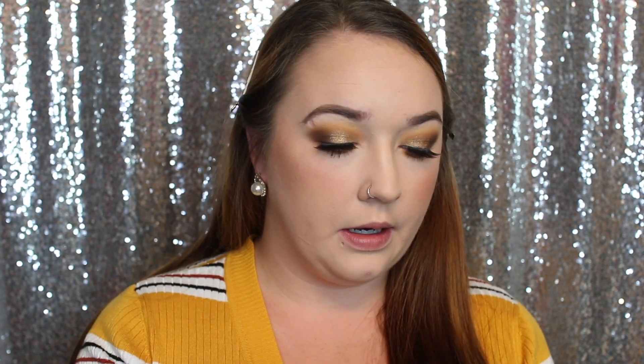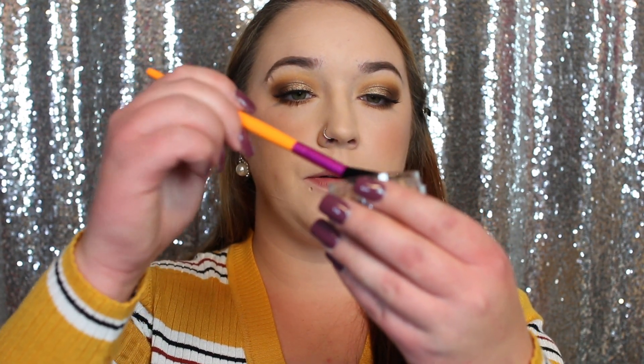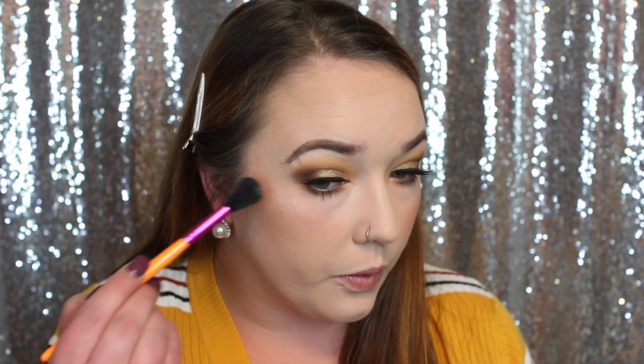Now we're going to jump into the highlighter. I'm just going to take this highlighting brush by Morphe and start rubbing my brush around in the beads. I'm really not sure how to use this — or whether I'm supposed to use a sponge or a brush. It's giving me a little bit of highlight, not like an extreme highlight. Okay, there we go — I'm starting to see it a little bit on my nose.